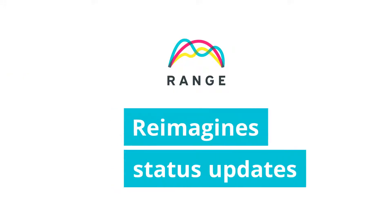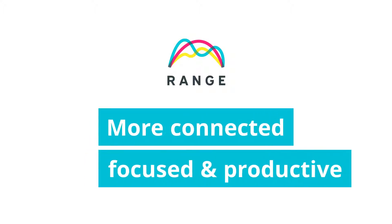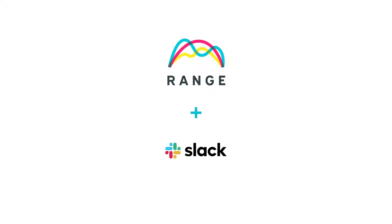Range is a powerful tool that reimagines status updates so teams can stay connected, focused, and productive no matter where they're working. You can create and share those updates all within Slack using the Range app for Slack.